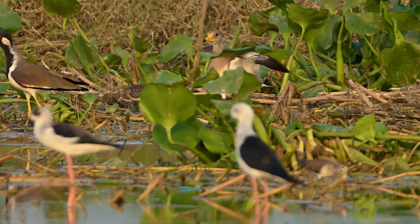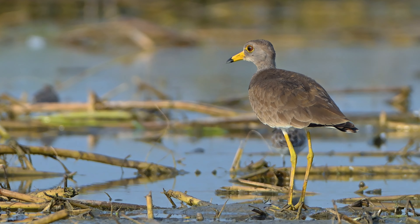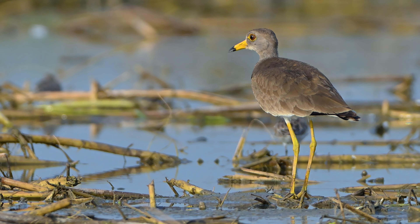Subscribe for more birding stories and sightings. Stay tuned for the next adventure. Keep watching Bird of Incredible India.